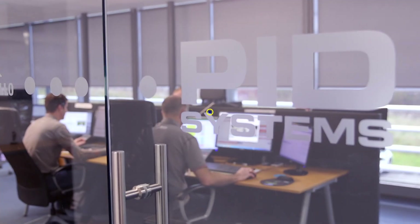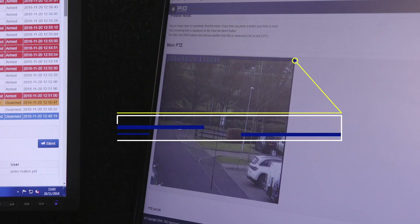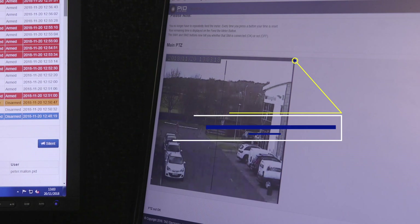Most importantly, our 24/7 SIA accredited in-house monitoring team will provide you with complete peace of mind that your project is totally secure at all times.